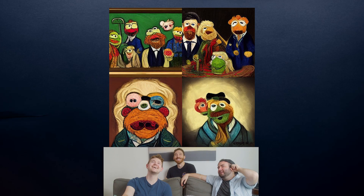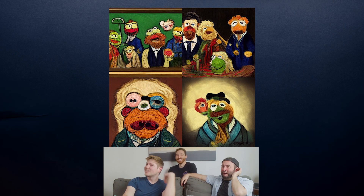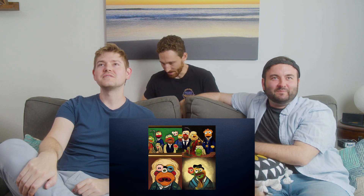It looks like he's got an ear horn on the fourth one — a nod to Van Gogh cutting off his ear. Show us the other one that you generated.